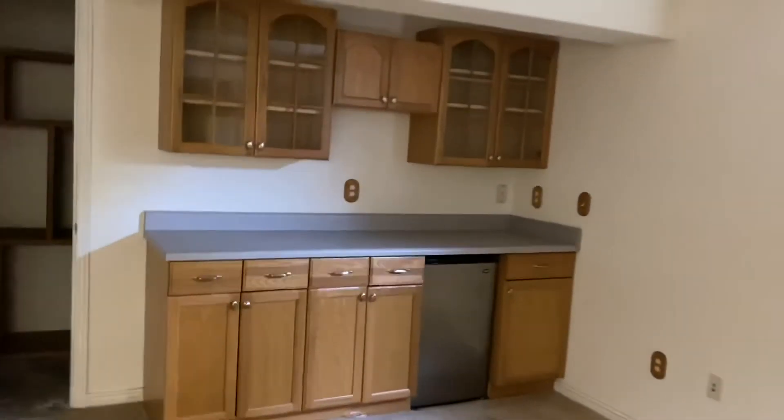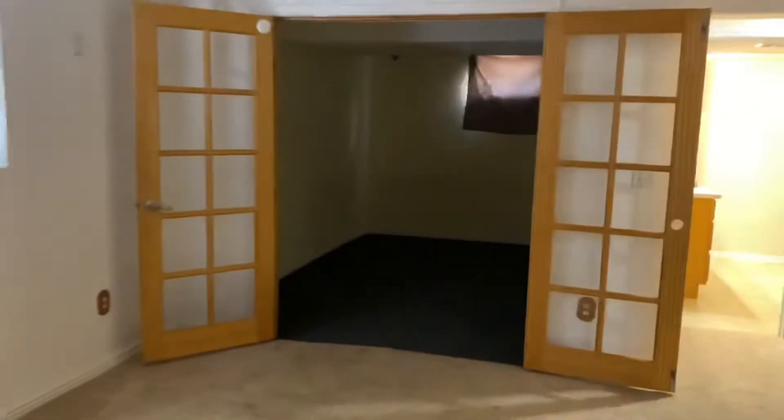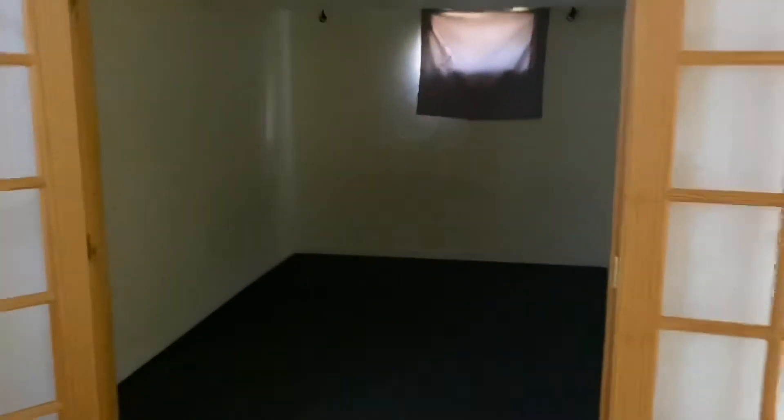Then you have a little bonus wet bar. Then you have storage in here, and you have a bonus office down here.